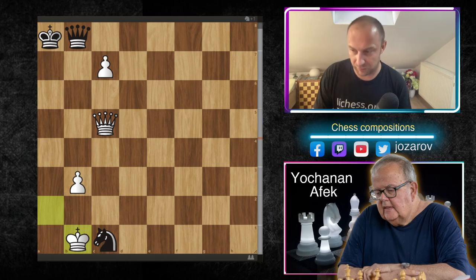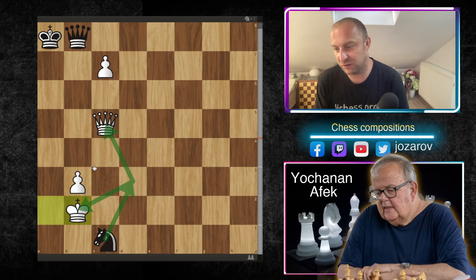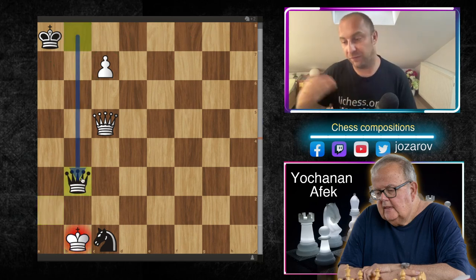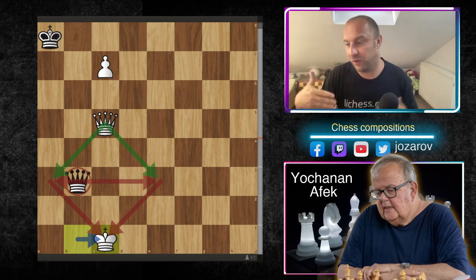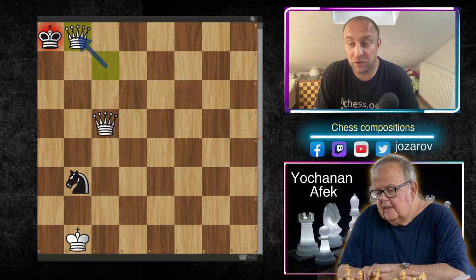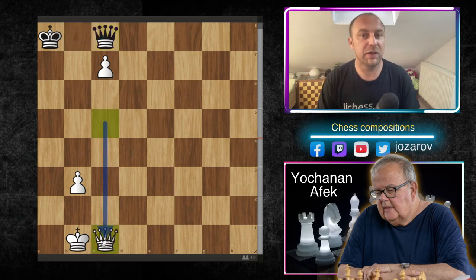Instead, white must play king to b1. If white plays king to b2, black gets a fork on d3 — losing the queen and material. After king to b1, black cannot play queen to b3 because white plays king to c1 and no checks are possible: not a3, not e3, and knight to b3 fails because white promotes to queen with check — game over. So black must play queen to c8.